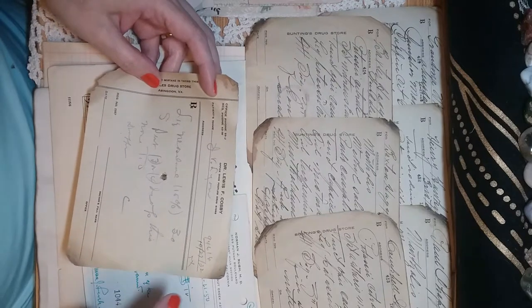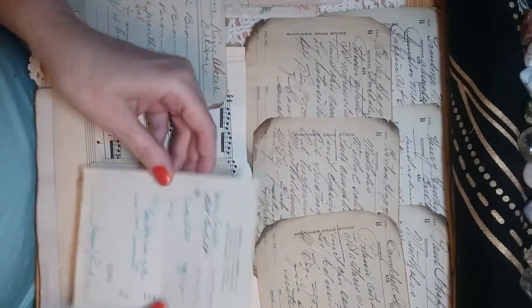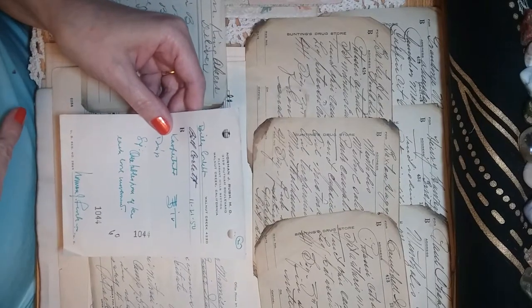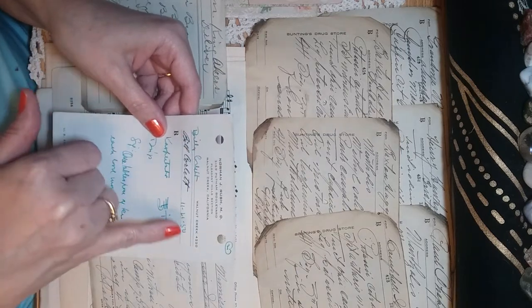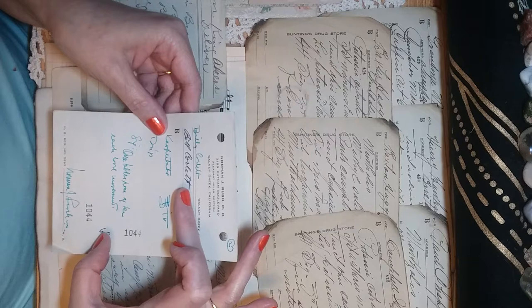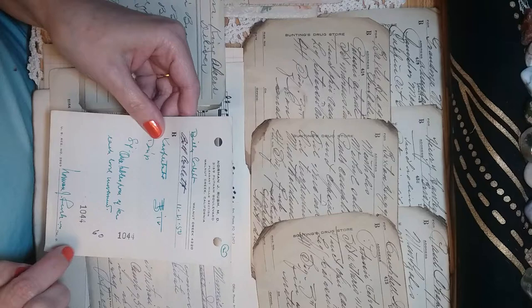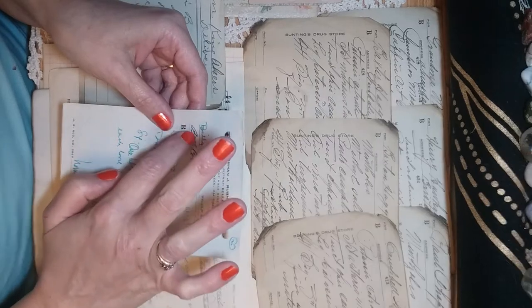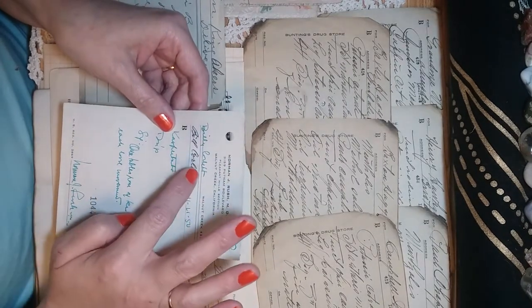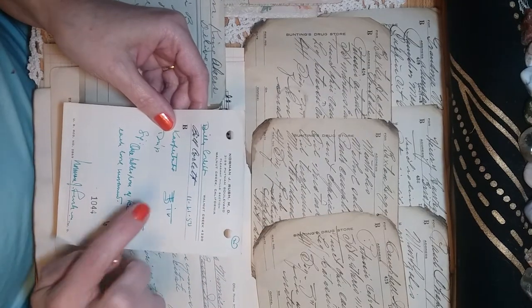It's interesting because some of the prescriptions I feel are more legitimate have errors on them. This one, for example — the doctor wrote 'billy corbett' and the pharmacist made a correction and put 'bill corbett.' You would see things like that: corrections, or where the pharmacist would make a note on the prescription itself. That makes me think this one is real.